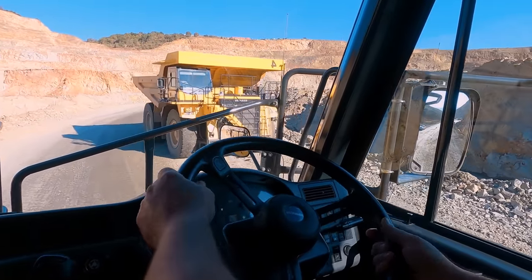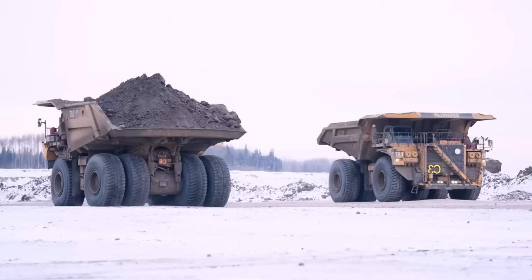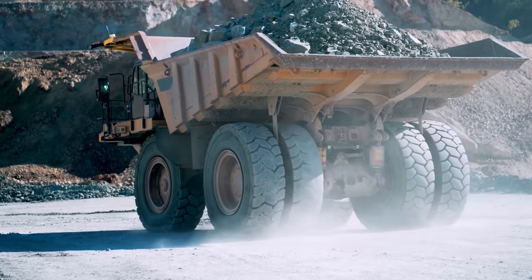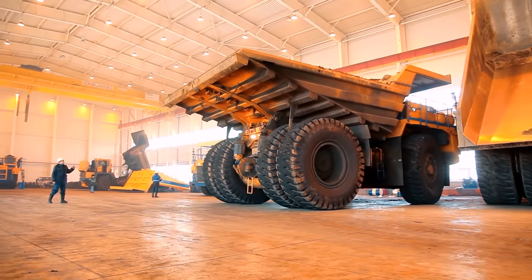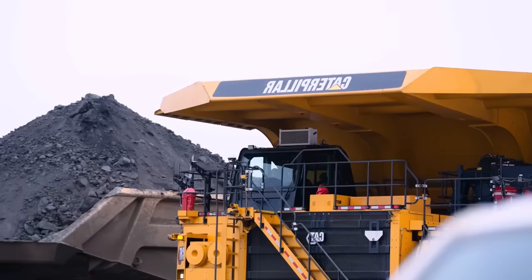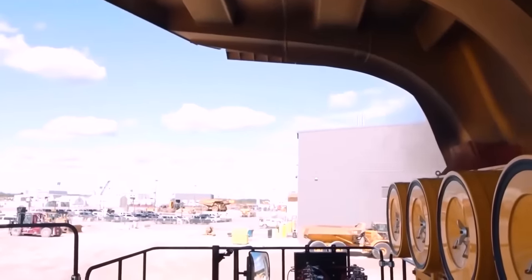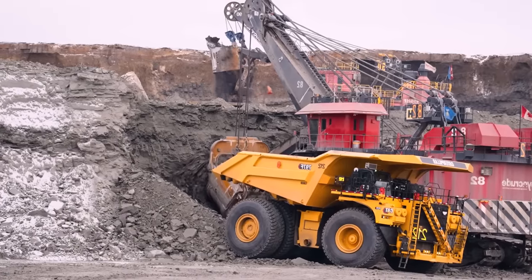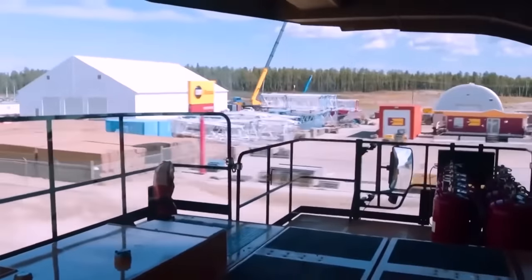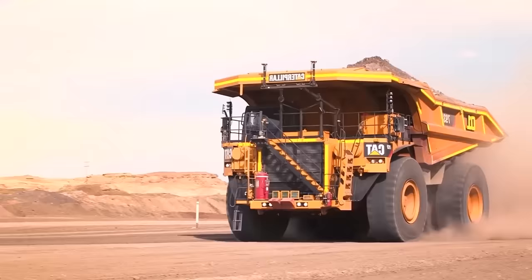Surprisingly, driving the 797F isn't too complicated and doesn't even require a special license. Any professional heavy vehicle driver can operate it without significant issues. However, they need to adapt and pay special attention due to the machine's size, especially when reversing. One design feature they got right is the extended front of the bucket, which goes beyond the driver's cabin, ensuring that any debris falling from the bucket doesn't hit the cabin or other front parts. This design also provides permanent shade for the front area, where other crew members often gather.